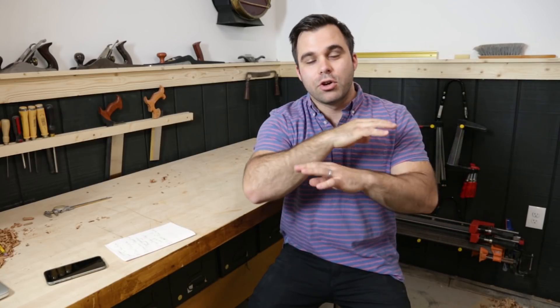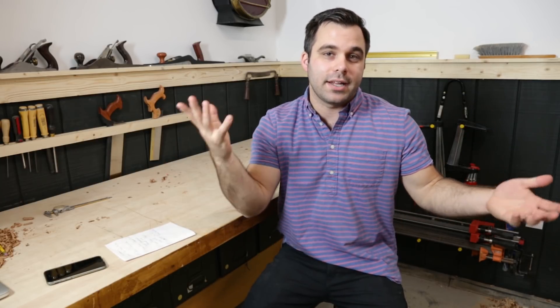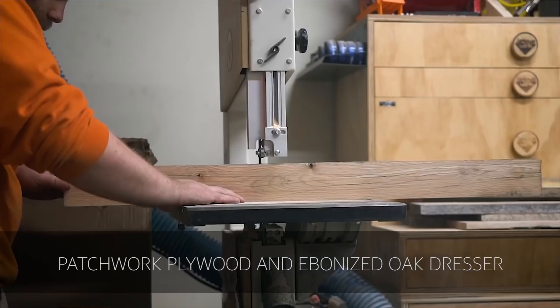Next up is Jackman Works. He made a beautiful reclaimed dresser — he really went all out on this one. 2x4 panels, reclaimed oak, and great staining and coloring of the wood. It's a beautiful build and I think it's really inspiring what you can do with materials that not everybody would always consider fine furniture. Check this out over on his channel.